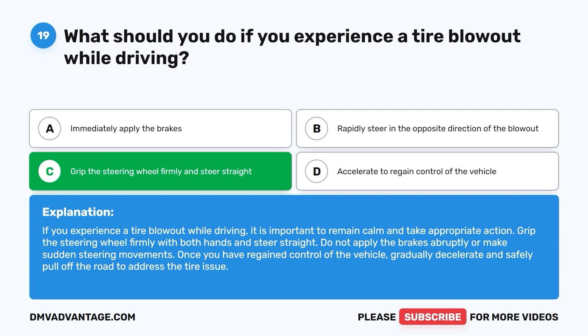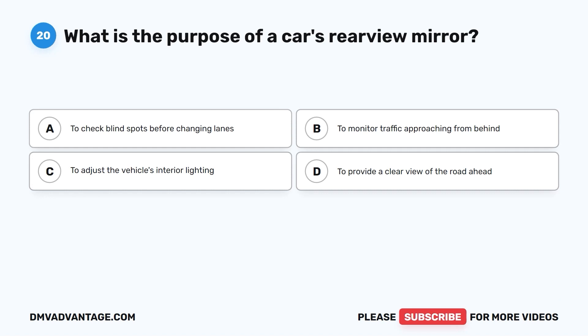Question 20. What is the purpose of a car's rearview mirror? A. To check blind spots before changing lanes. B. To monitor traffic approaching from behind. C. To adjust the vehicle's interior lighting. D. To provide a clear view of the road ahead.